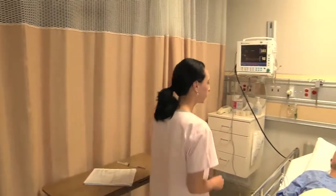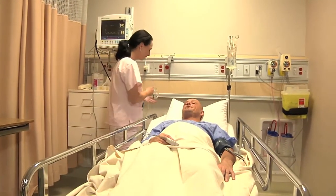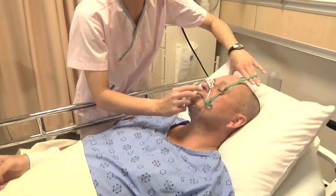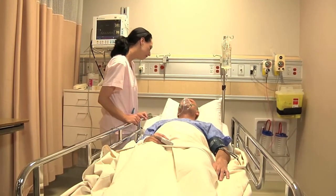The next memory you will have will be waking up in the recovery room. At that time, there will be nurses attending to monitor your vital signs and to make sure that you're coming out of the anesthetic appropriately. If you have someone in the family waiting room you'd like me to speak with after surgery, please notify me before you go to sleep and I'm happy to let them know how your surgery went.